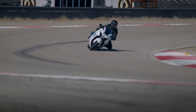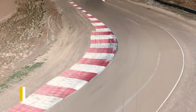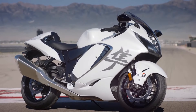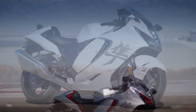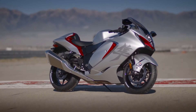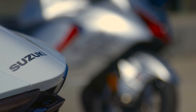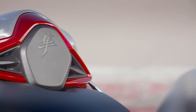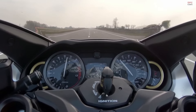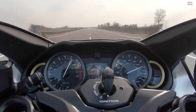The Suzuki Hayabusa's robust 1,340cc engine is a marvel of engineering, showcasing a blend of power and refinement. This inline four-cylinder masterpiece is known for its high torque and exhilarating acceleration. Producing more than enough power and torque, the Hayabusa doesn't just accelerate — it catapults forward with a ferocity that demands respect. Despite its raw power, the engine's design ensures a surprisingly smooth ride, transmitting minimal vibration to the rider and making high-speed rides almost effortless.